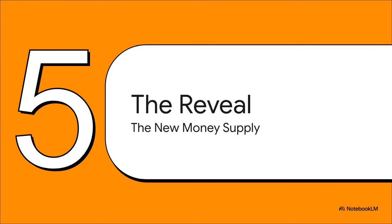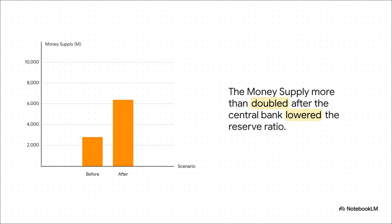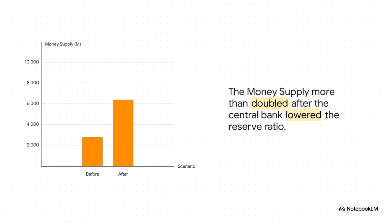We've seen the mechanics and watched the balance sheet explode — now it's time for the big reveal. The new total money supply is the new deposit amount of $6,000 plus that $400 in cash that's been there the whole time, giving us $6,400. This is the real aha moment. We started with a money supply of $2,800, and after the central bank did nothing more than change a rule on a piece of paper, the money supply has exploded to $6,400 — more than doubled. A total of $3,600 in new money was created, not by printing a single bill, but just by changing the rules of lending. This new money exists as digital deposits and loans created by the banking system itself.